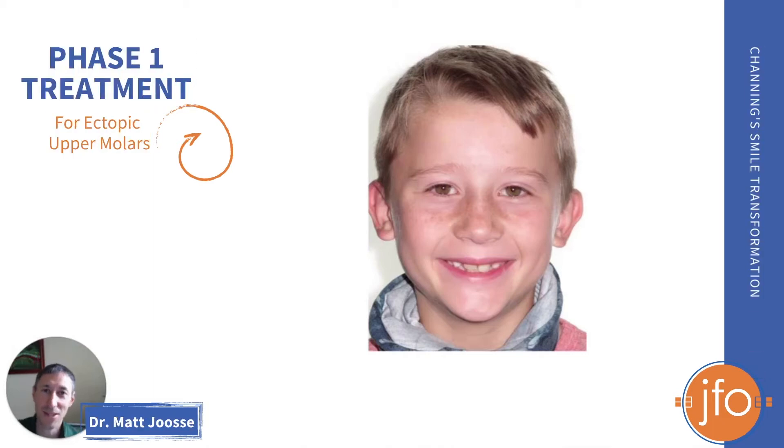Good morning, this is Dr. Matt Josie at Josie Family Orthodontics in Blaynesburg, Virginia. I always like to show off some cases that illustrate great points, and I want to show you Channing.